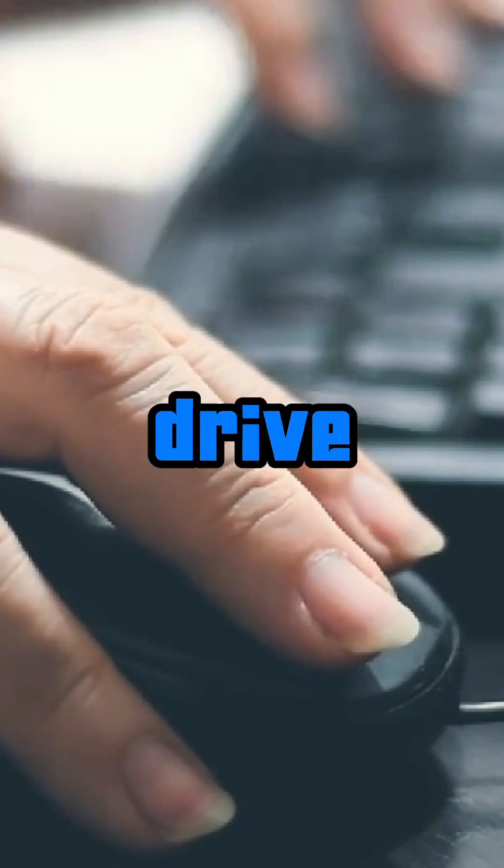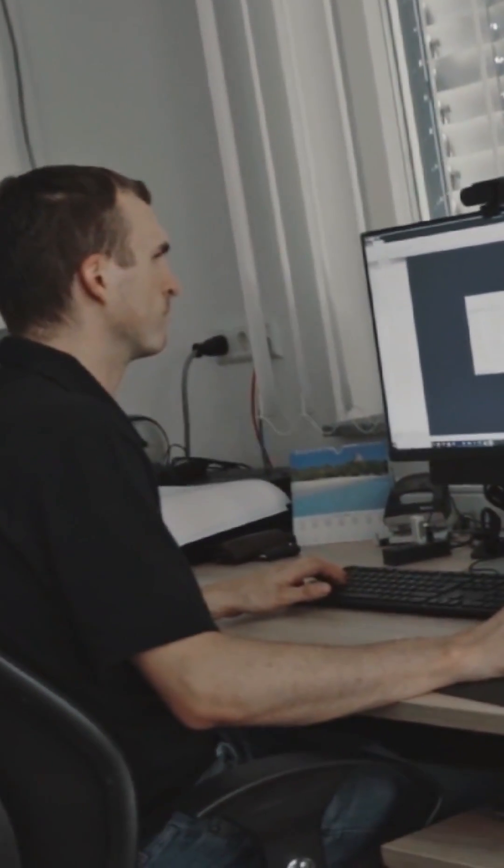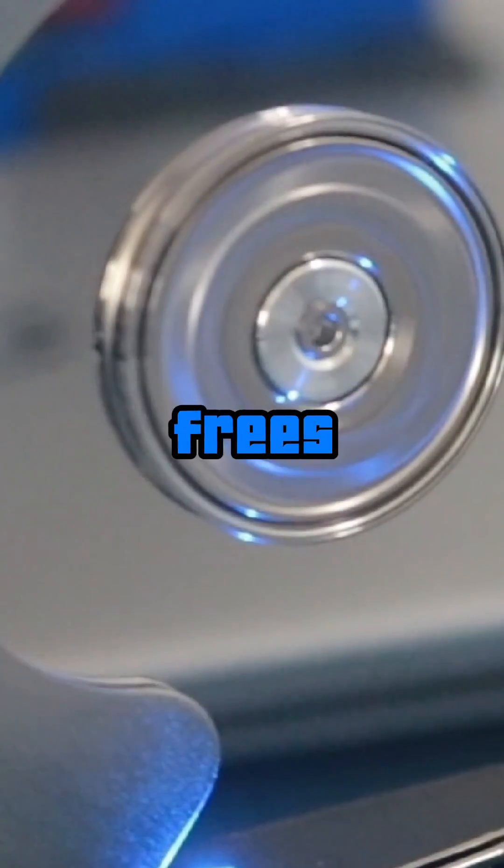Next, clean up your hard drive. Delete old files, photos, downloads, anything you don't need. Empty the recycle bin when you're done. This frees up storage space.